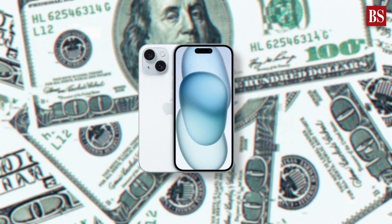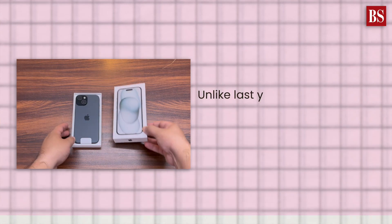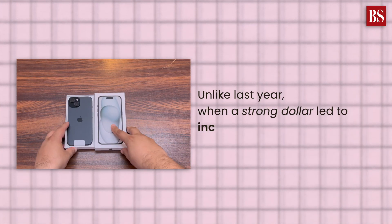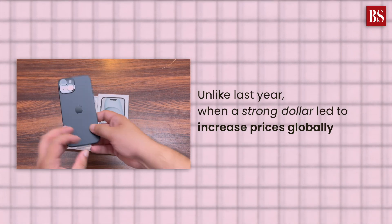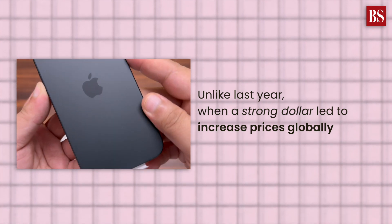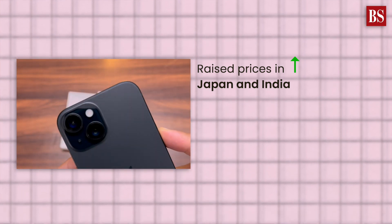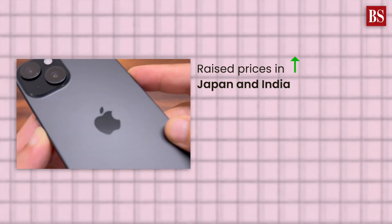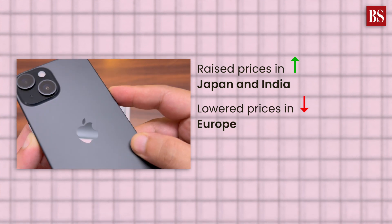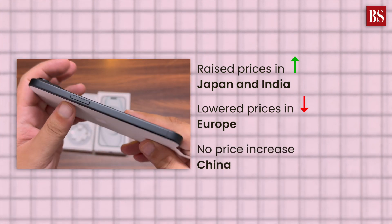While the iPhone may be expensive in India, it is relatively cheaper in other countries. However, there is an interesting twist this year. Unlike last year, when a strong dollar led Apple to increase prices globally, this time smaller dollar fluctuations caused varied price adjustments. Apple raised prices in Japan and for the Pro models in India, but surprisingly lowered them in Europe. China, on the other hand, saw no price increase, possibly due to concerns about a weaker economy and political issues.